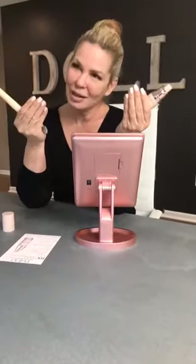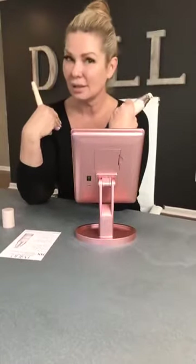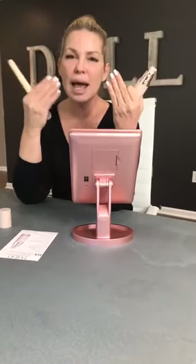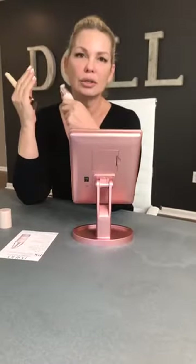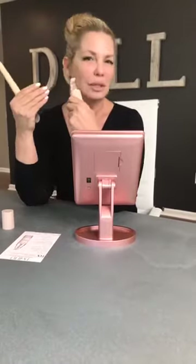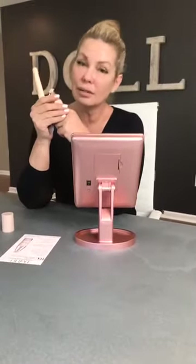If you ask any woman out there what they really want from foundation — we asked, and I am one of those women — we just want our skin to look smooth and evened out. Those fine lines, wrinkles, uneven skin tone, rosacea, maybe melasma, age spots, freckles — we want smooth, even-looking skin. With this foundation you're getting long-term benefits that, quite honestly, you don't even see in regular skincare.